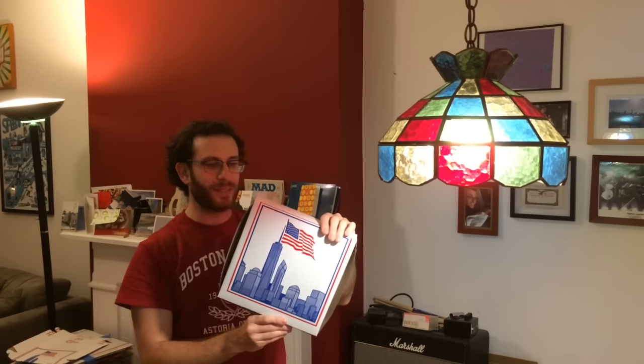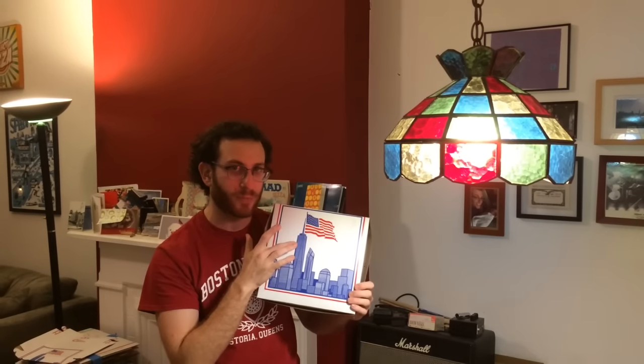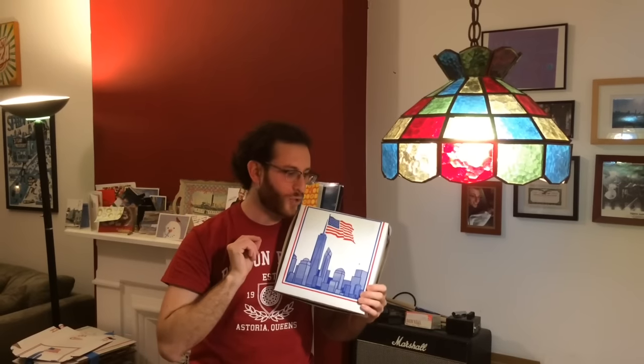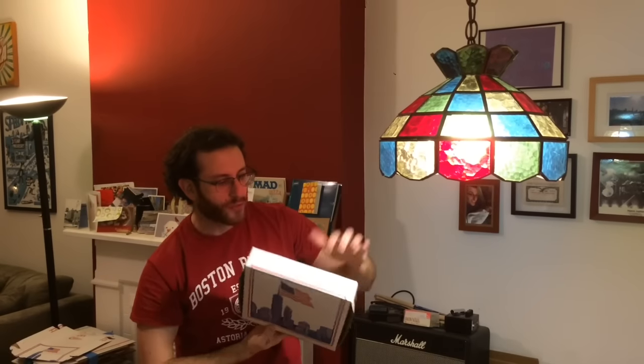Then I got this other one that's a slight misprint, but still a beautiful box. Printed by Freeport Paper, printed for Campagna and Sons, a food distributor in Brooklyn. And it is their second box that features the Freedom Tower — a.k.a. One World Trade Center. Very exciting box. I love it. The design is really, really beautiful. The fact that it's off a little bit, I think makes it even more collectible.